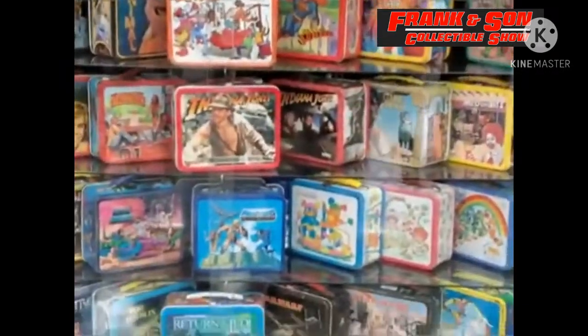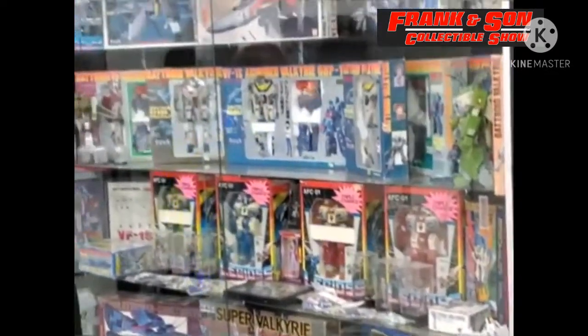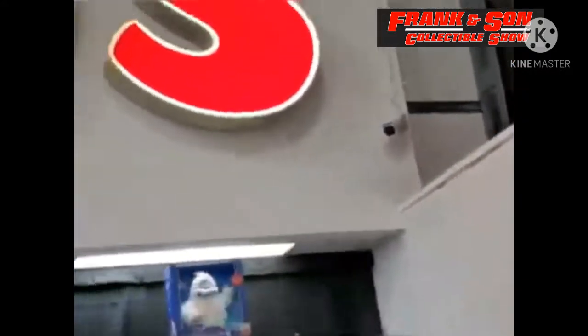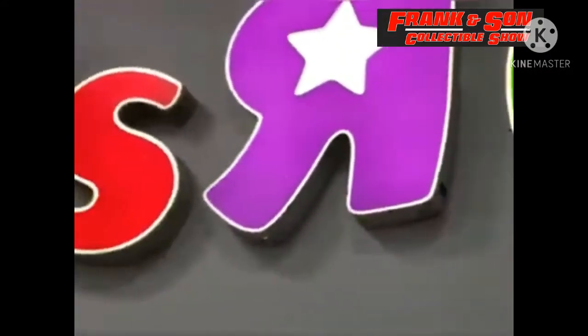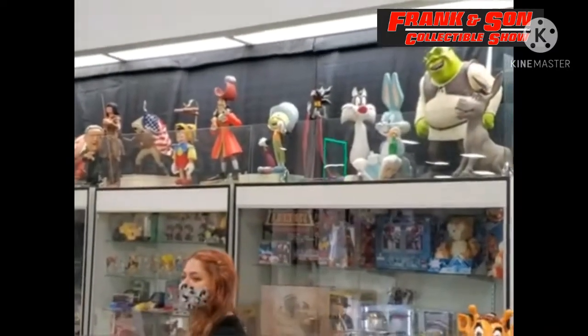My son decided he wanted to go and sell some Lego minifigures. A little-known secret is that you can sell to the vendors there — they do buy toys, but just keep in mind you're probably not going to get the price you're wanting.